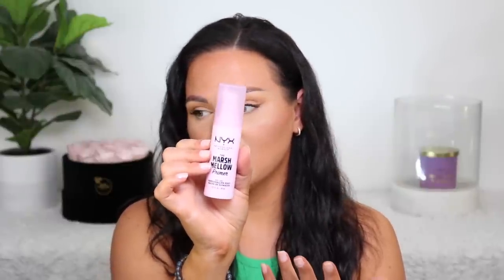I put in the NYX Marshmallow Primer. I can't really tell how much I've used, but I put this in because I really love it, and I thought putting a good primer in would make me use my products more. It's a really great primer for smoothing the skin — I have it underneath the Too Faced right now. It's a go-to primer of mine. I mentioned it in my five favorite products video and my top three primers video.